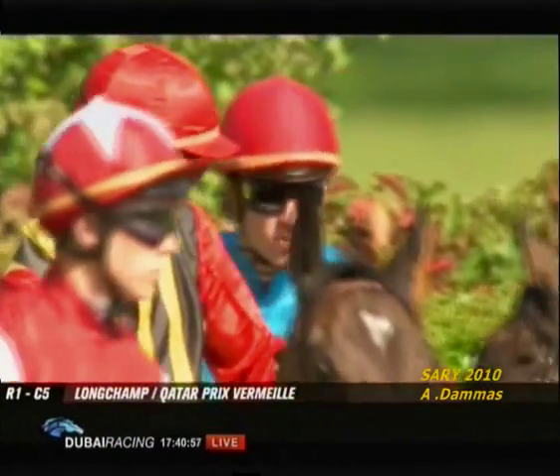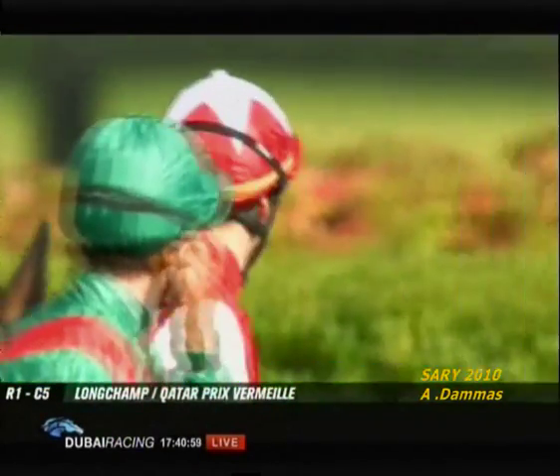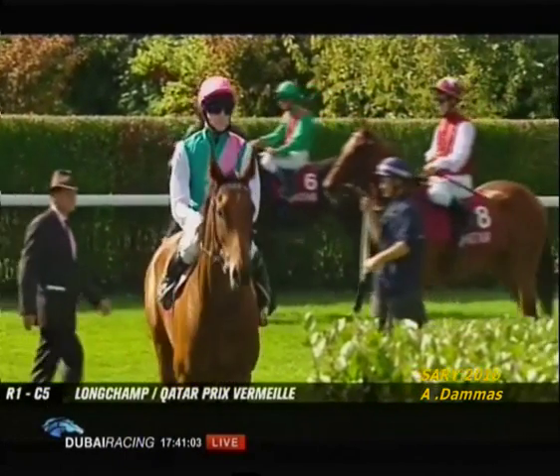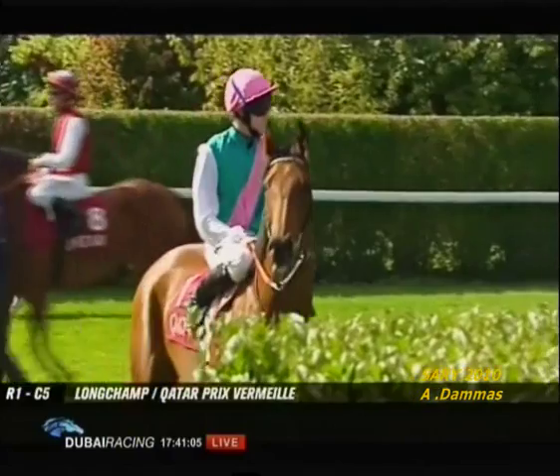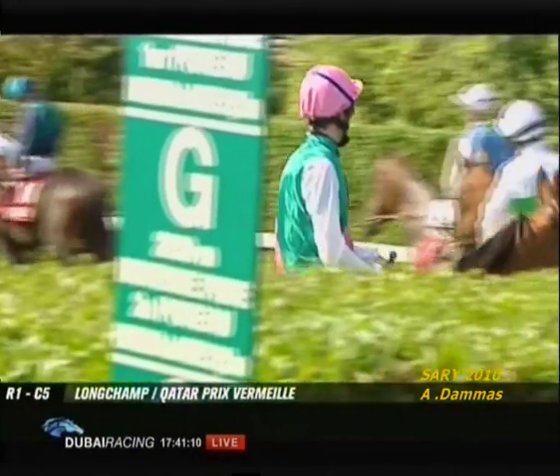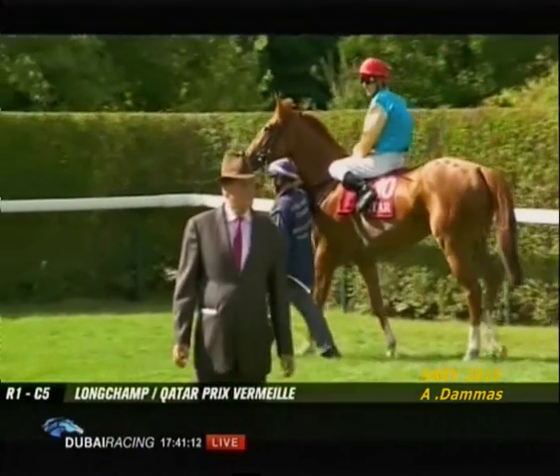Looking at the market now, there is a certain easing in the price of the favorite. Sarafina has gone from odds-on to around six to four against, coupled with a stable companion.